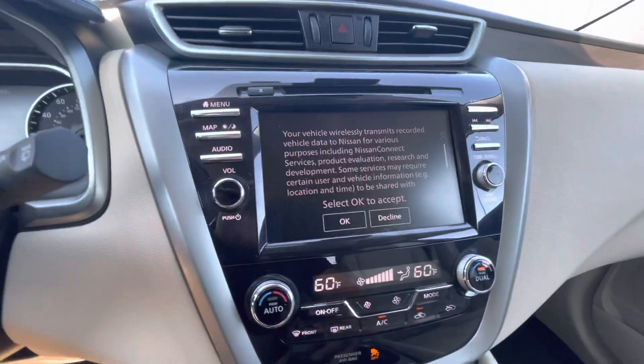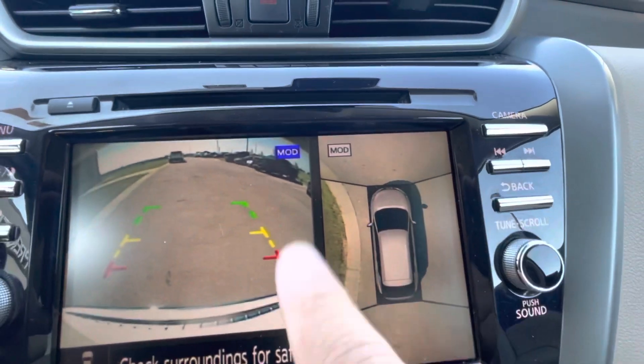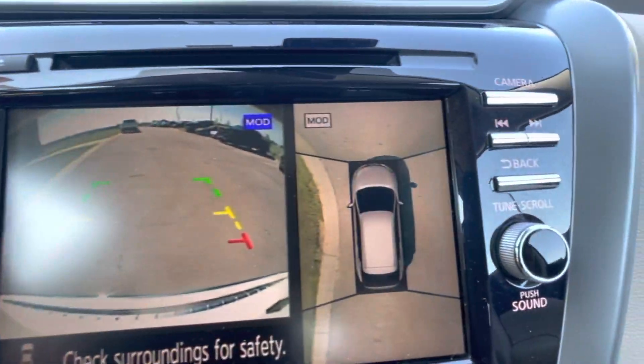It has another cool feature — it has a 360 camera, you can see it right here. The 360 camera shows you all around when you're parking, so that way you have a much better view.